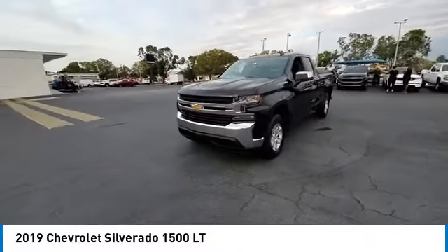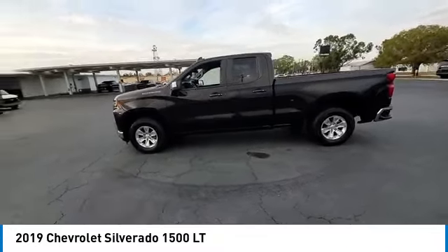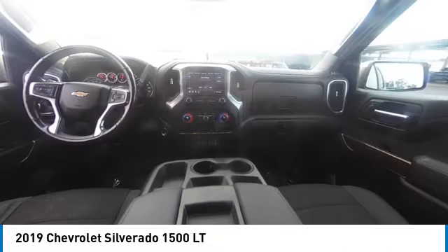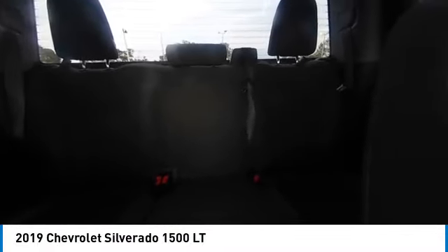Four-wheel drive, turbocharged heated mirrors, aluminum wheels, daytime running lights, rear all-season tires, four-wheel disc brakes, privacy glass, front all-season tires, power steering.